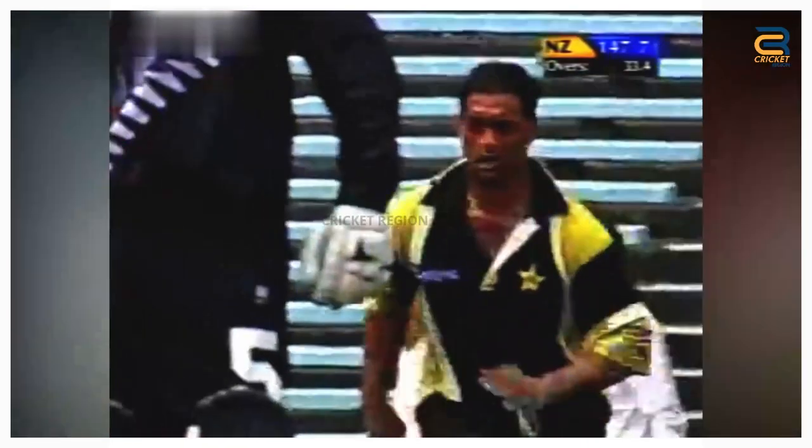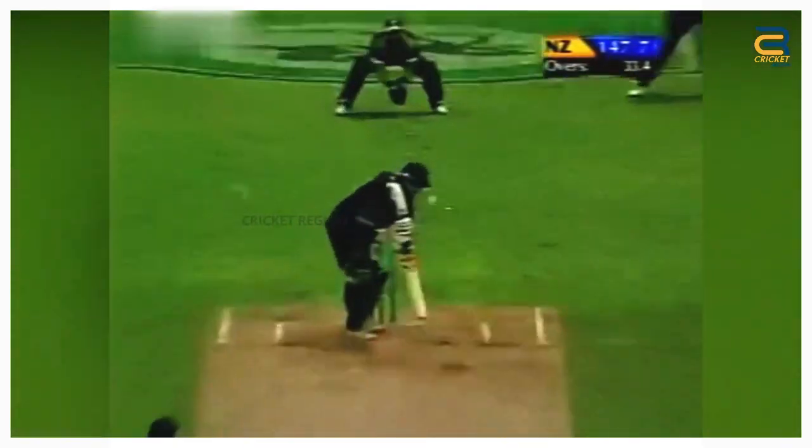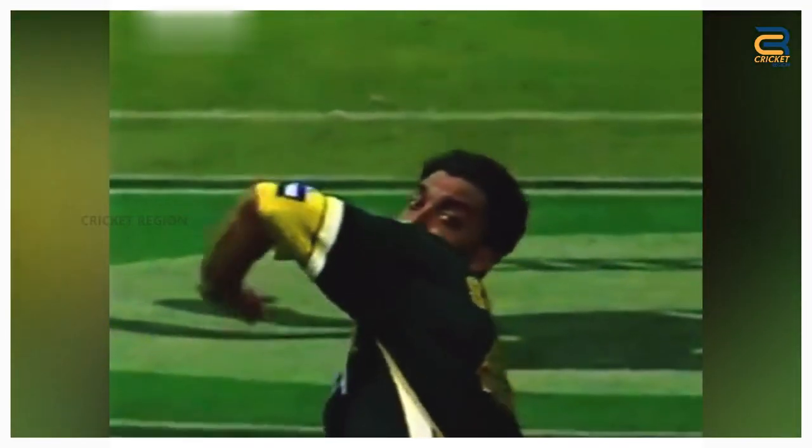Number 8. The Pakistan tour of New Zealand in February 2001, first ODI at Auckland. Shoaib Akhtar bowled an absolute peach of a delivery to Daniel Vettori. It was a searing Yorker that swung in late and completely beat Vettori for pace. The ball crashed into the base of the stumps, bails sending flying out of the stumps.